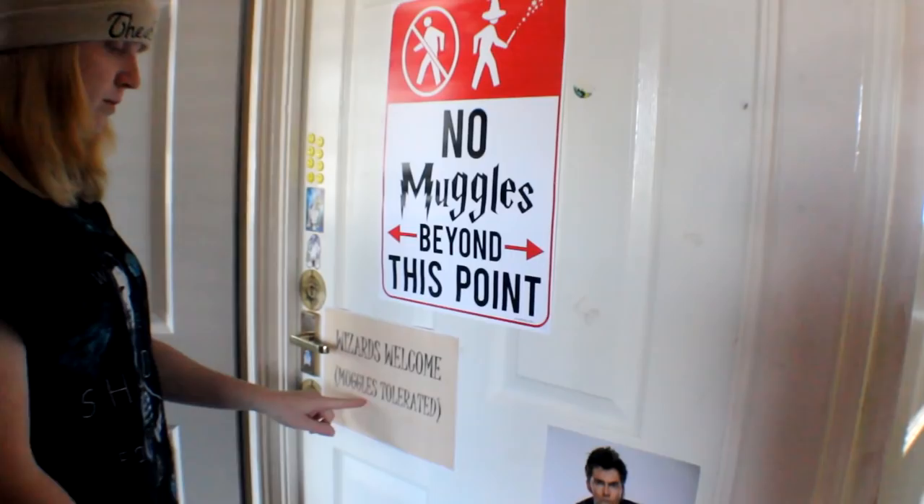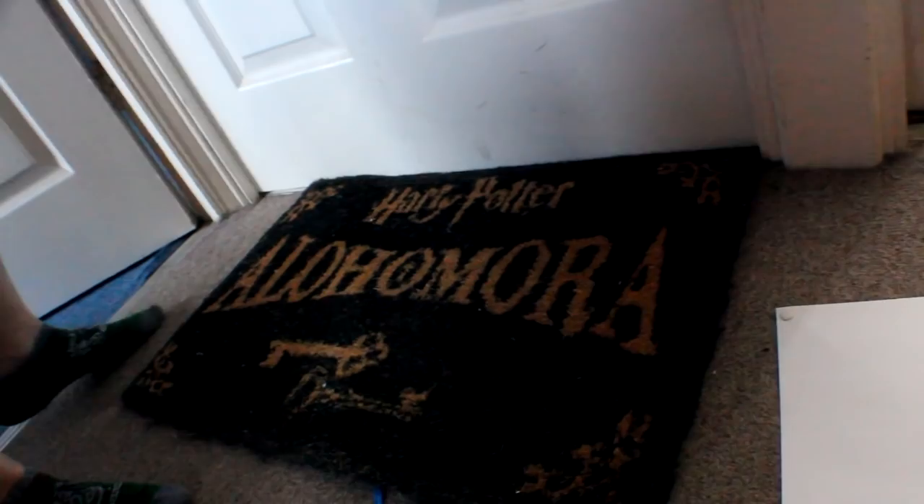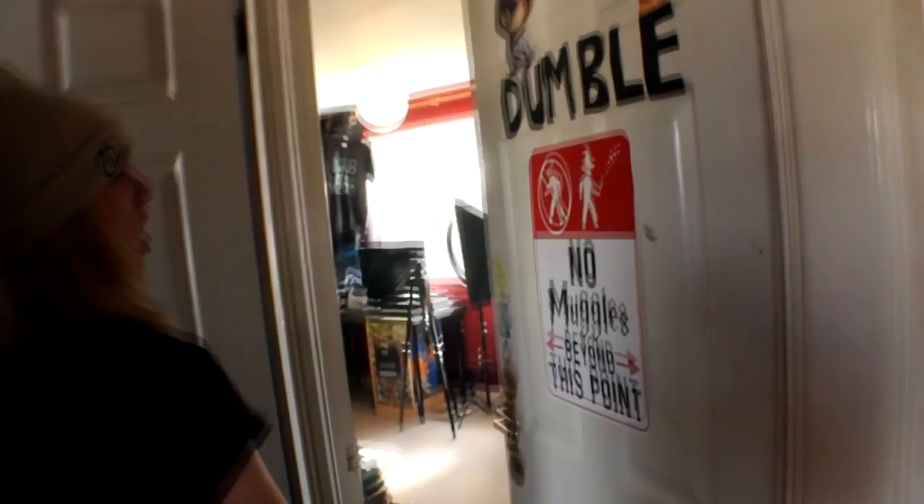But now we've got 'No Muggles Beyond This Point' - and then we contradict ourselves because it says 'Wizards Welcome, Muggles Tolerated' but also no muggles. And then we've got David Tennant down here looking fabulous - hello! It's more of a mat because, you know, unlock spell. All right, let's just go straight in.